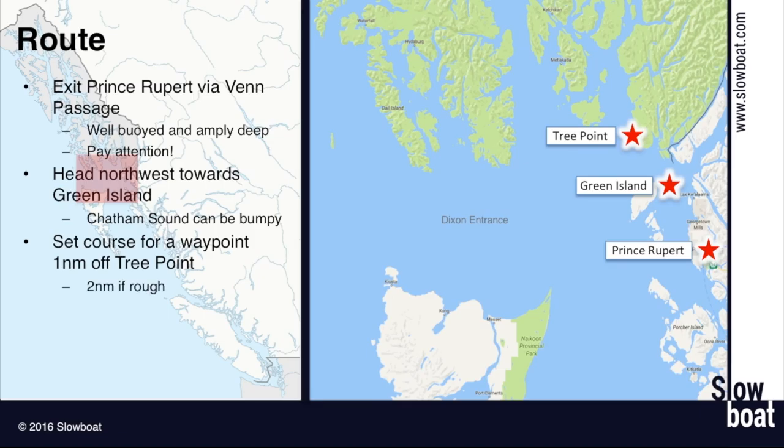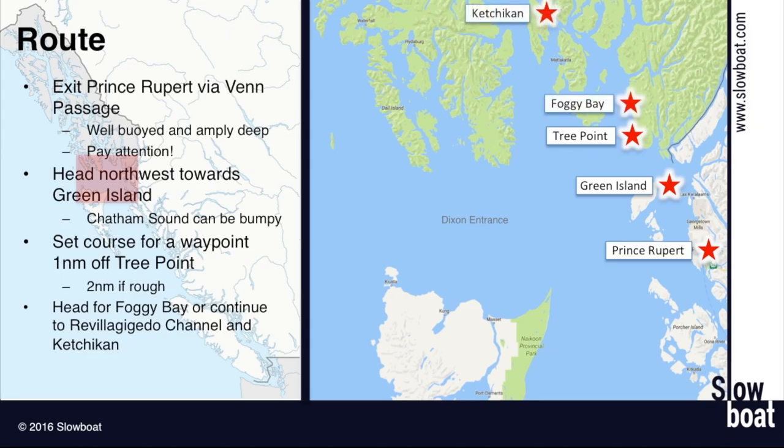If it's rough, I like to go a little bit further out. From there you can decide if you're going to head into Foggy Bay for the night or head up to Ketchikan — which is on Revillagigedo Island. A lot of people can't pronounce that, which is why the locals just say Revilla.